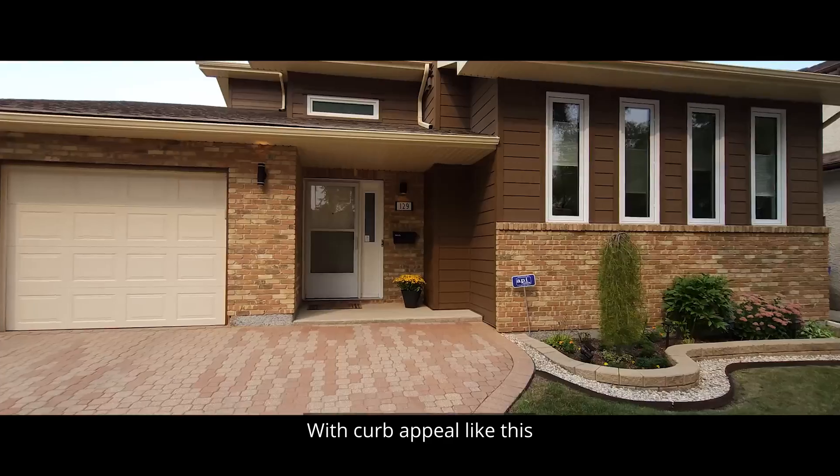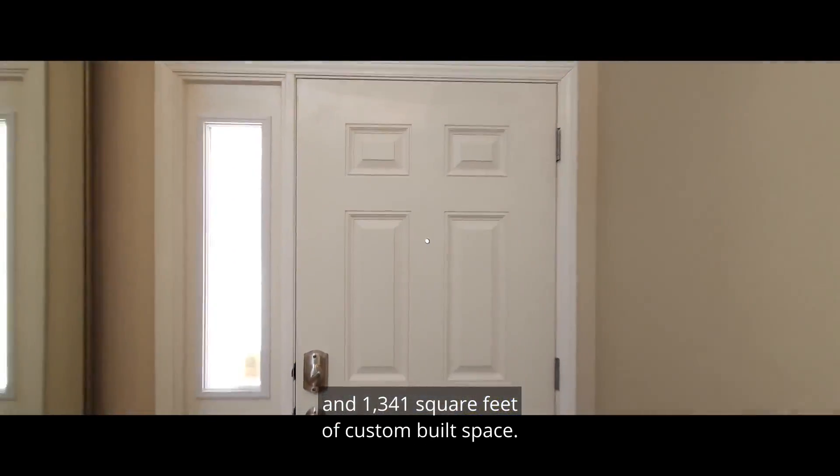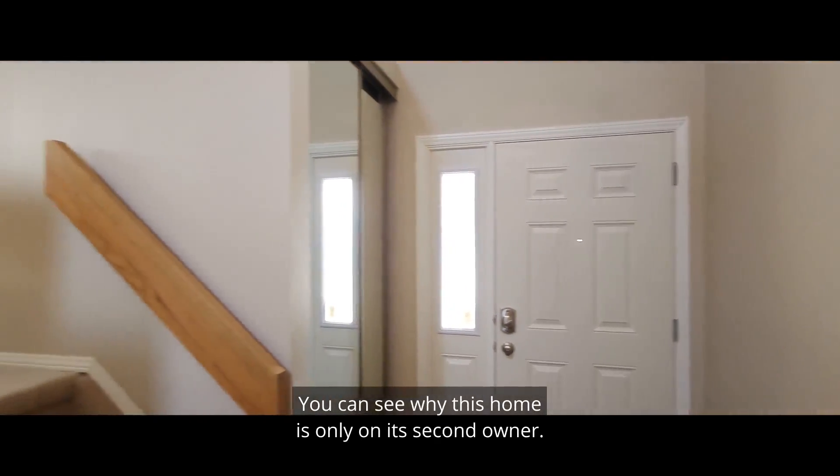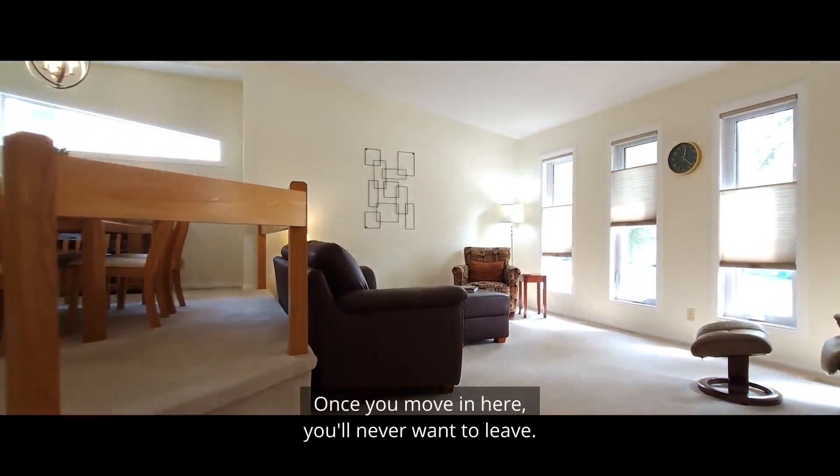With curb appeal like this and 1,341 square feet of custom-built space, you can see why this home is only on its second owner. Once you move in here, you'll never want to leave.